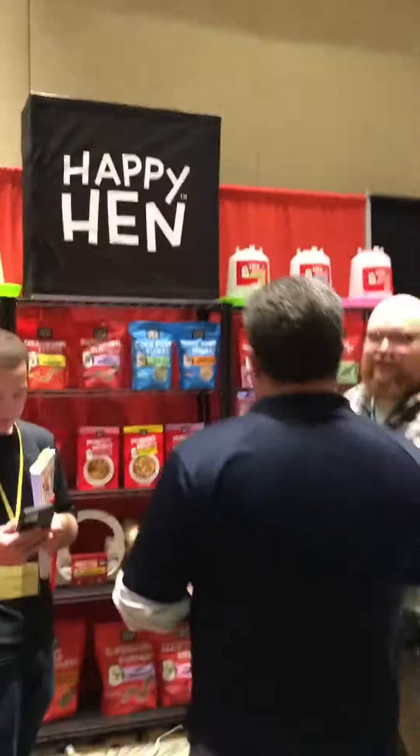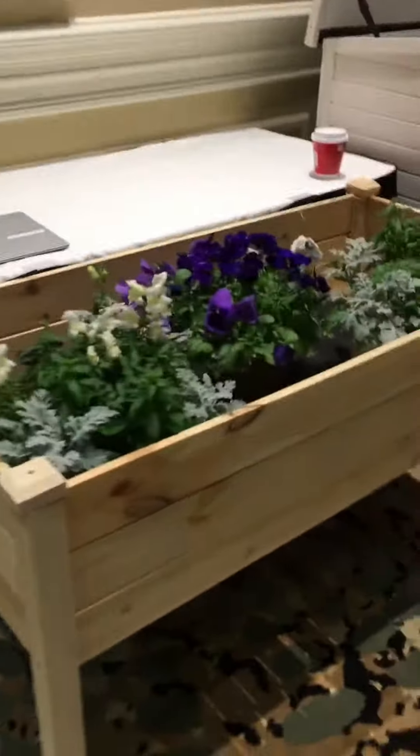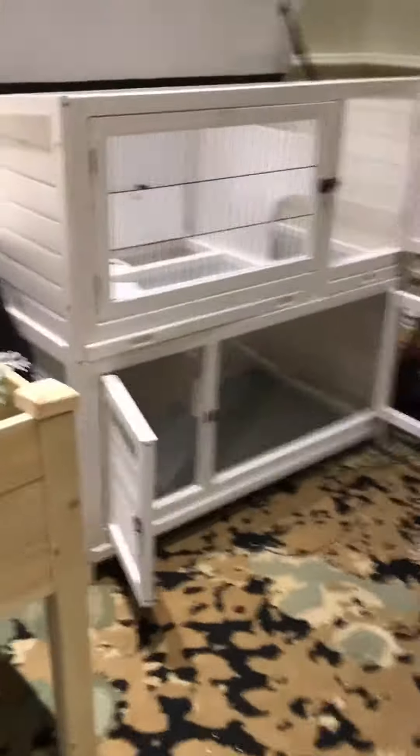You gotta have some happy hens. And of course, the swarm bucket has to make an appearance — I think we need to get these for the spring, they're cute. Also, check out this doghouse — you can clean it from the top.